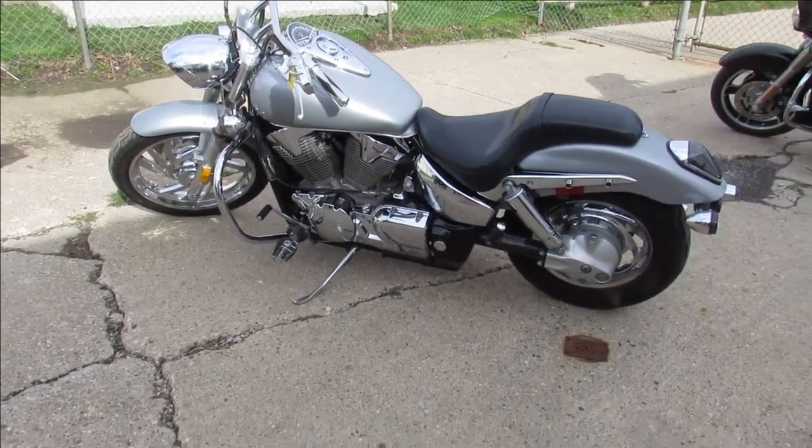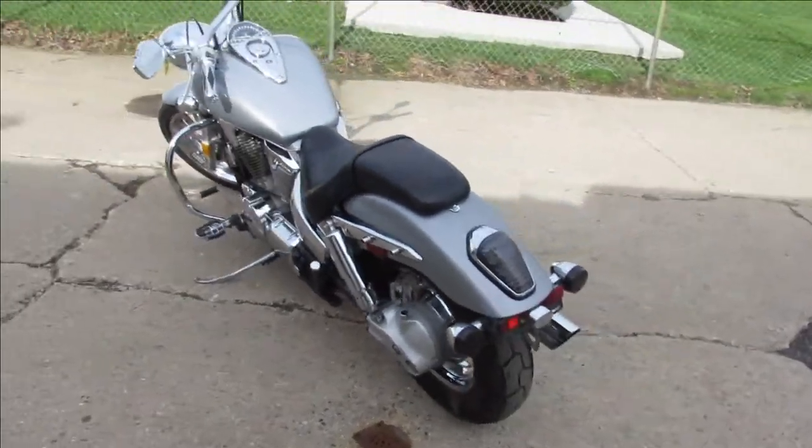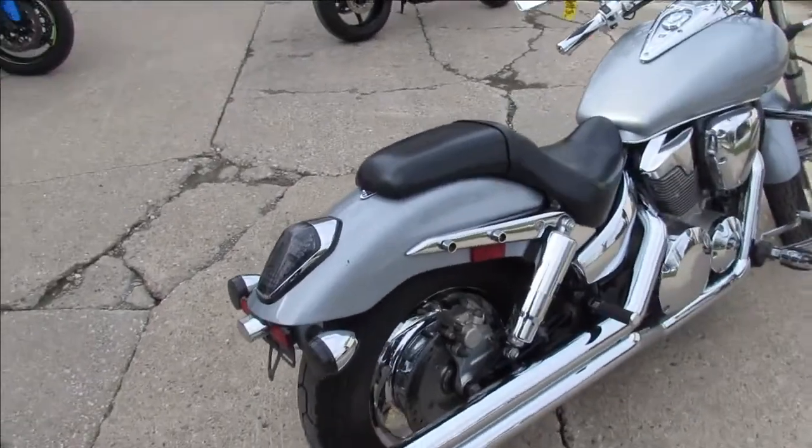Anybody looking for a nice cruiser, we got it here at Approval Power Sports. We've got over 300 used bikes, we've got guaranteed financing. We're getting through these videos as quick as we can — we know it's riding season, so we're getting them up so you guys can get them.